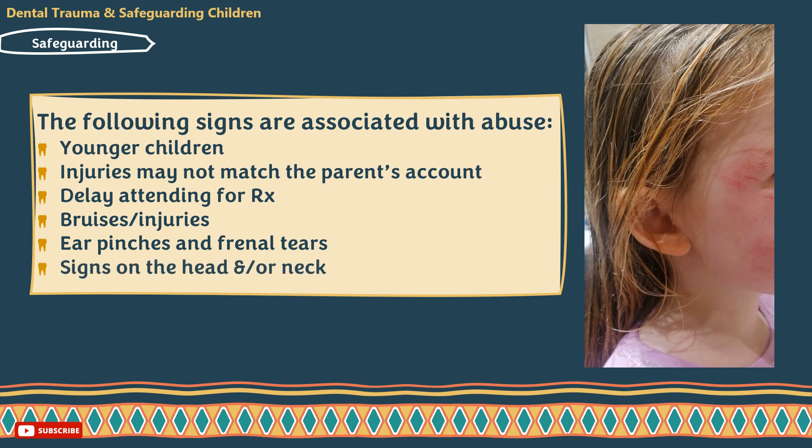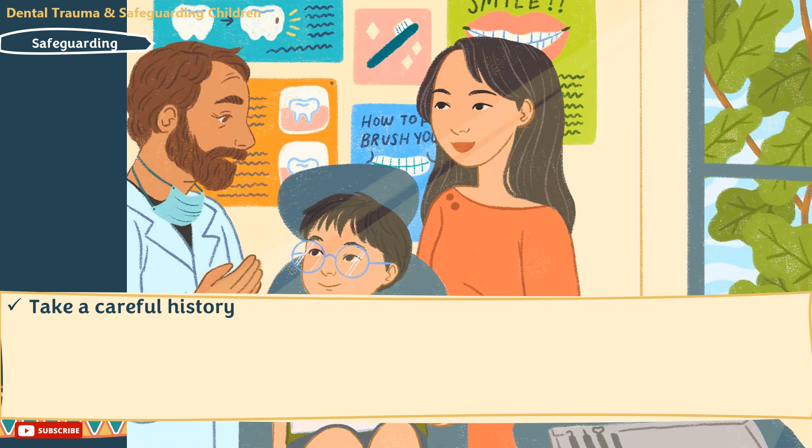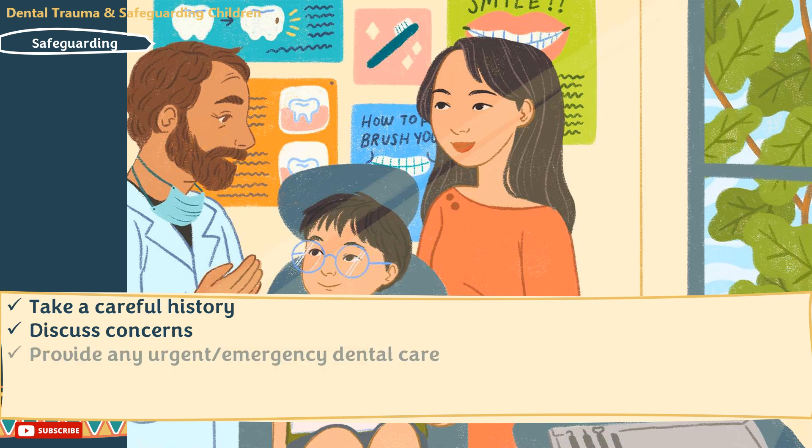50% of abused children will have signs on the head and/or the neck. Take a careful history and keep full records. Discuss concerns with an experienced or trusted colleague and decide if further action or referral is justified. Provide any urgent or emergency dental care. Talk to the child and parents — tactfully explain your concerns, seeking consent to sharing of information. Rarely, if you feel informing the parents or carers may put the child or others at risk, you may still share the information and/or refer if you believe it is in the child's best interests. Arrange a review with the child and parents before they leave the appointment.